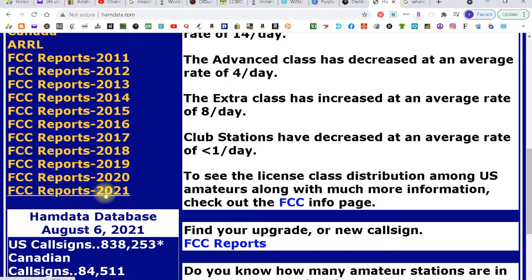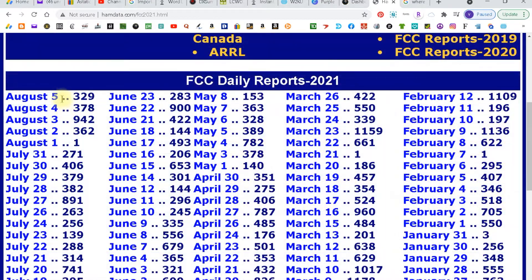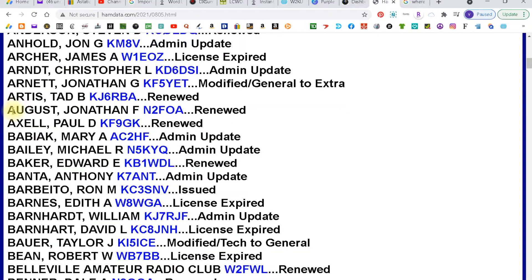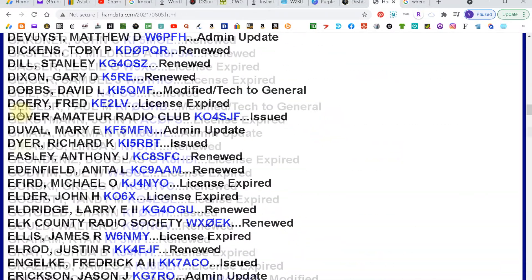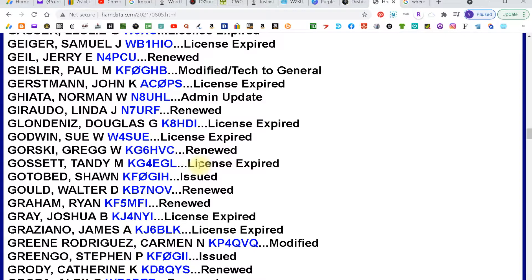You're going to want to click 2021 because that's the year we're in now, and you scroll down and you'll see all the different days. Start checking each day in this list. It goes in alphabetical order by last name, so it's pretty quick to find your name. You'll see if your license was issued — it will say 'issued' and the call sign will be right there.